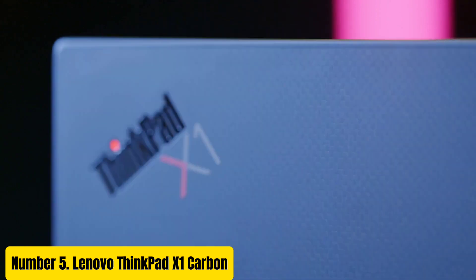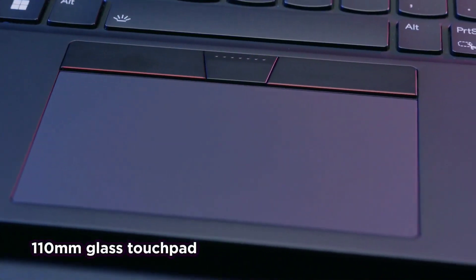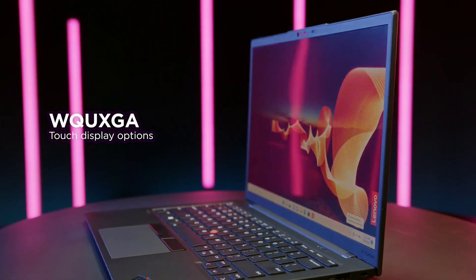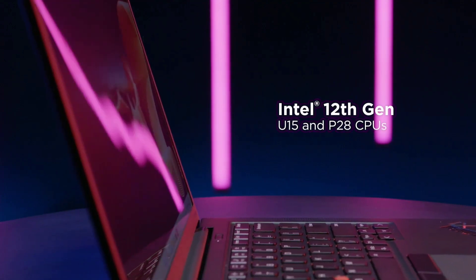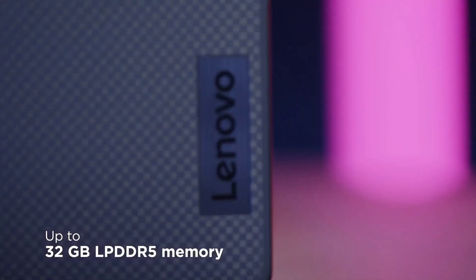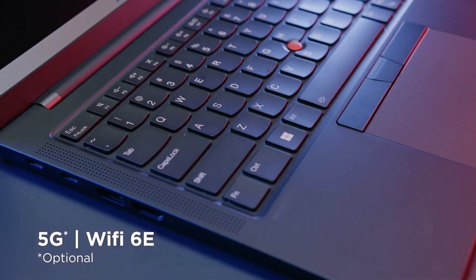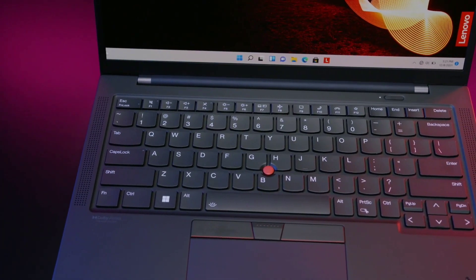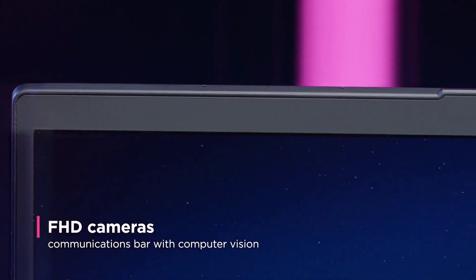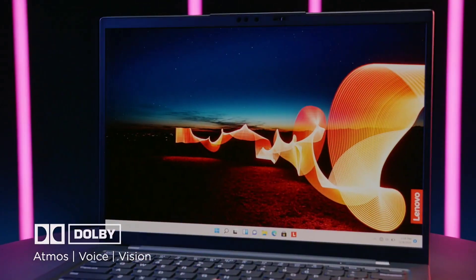Number 5: Lenovo ThinkPad X1 Carbon. The Lenovo ThinkPad X1 Carbon is a flagship Ultrabook renowned for its blend of sleek design, exceptional performance, and durability. Boasting a lightweight carbon fiber construction, it weighs just over 2.5 pounds, making it ideal for professionals on the move. Equipped with powerful Intel Core processors, up to 32GB of RAM, and fast SSD storage options, the X1 Carbon delivers blazing-fast performance for multitasking. Its 14-inch display offers stunning visuals with options including Full HD, Quad HD, and even 4K resolution with Dolby Vision HDR support, ensuring an immersive viewing experience.